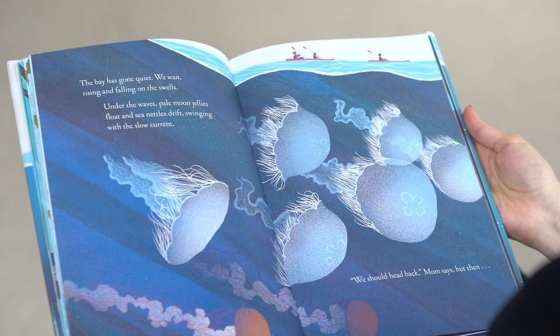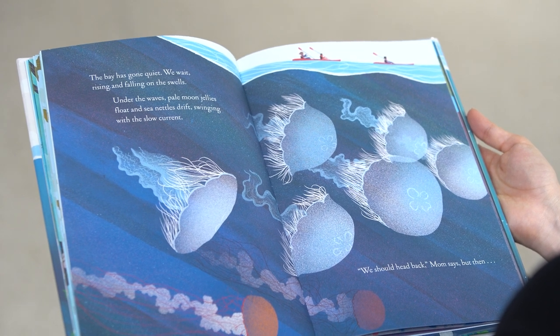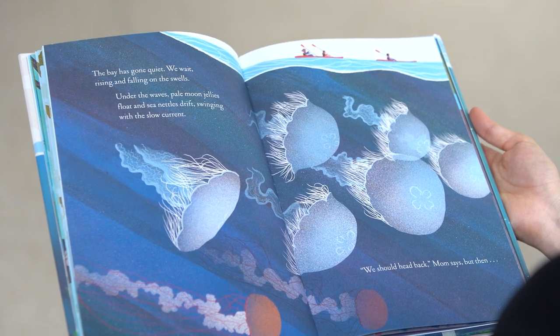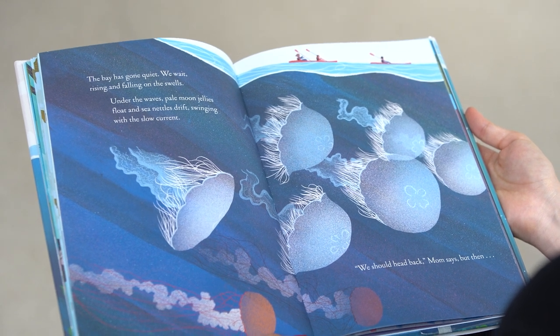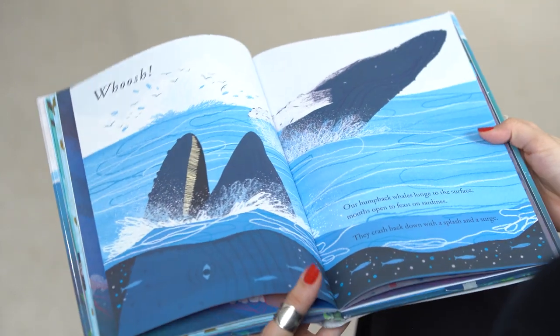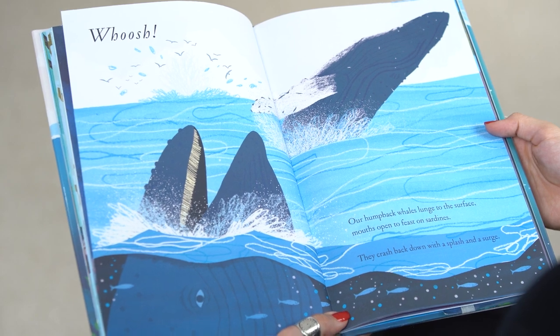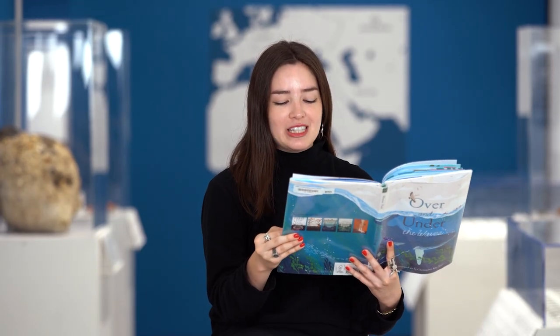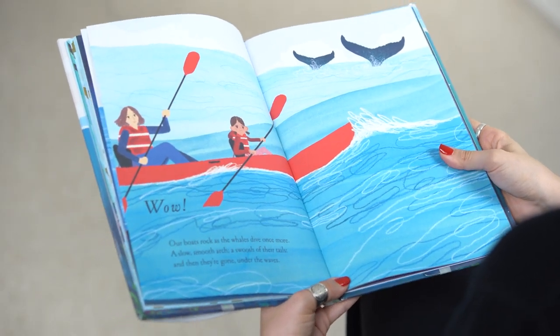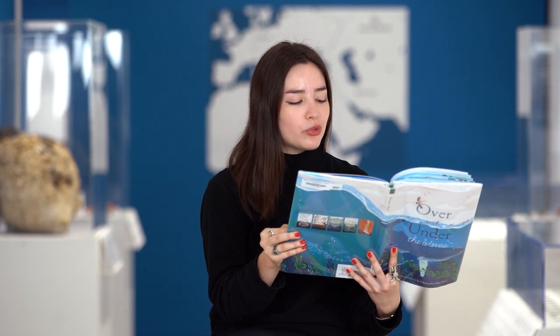The bay has gone quiet. We wait, rising and falling on the swells. Under the waves, pale moon jellies float and sea nettles drift, swinging with the slow current. We should head back, Mom says. But then, whoosh! Our humpback whales lunge to the surface, mouths open to feast on sardines. They crash back down with a splash and a surge. Wow! Our boats rock as the waves dive once more. A slow, smooth arch, a swoosh of their tails, and then they're gone under the waves.